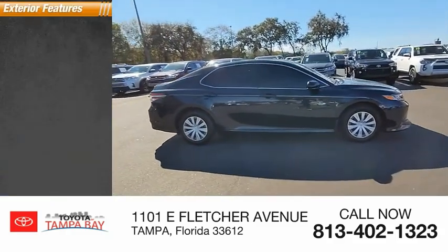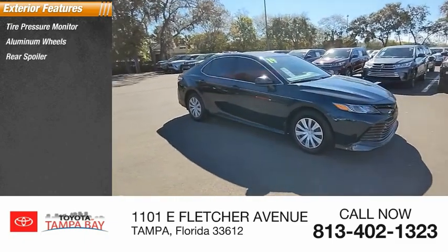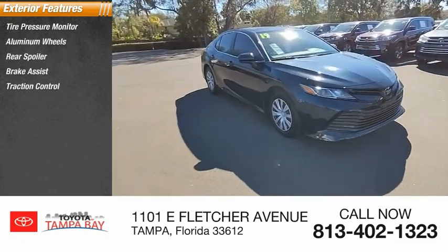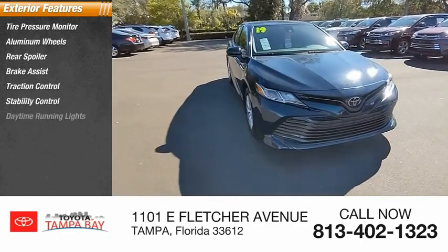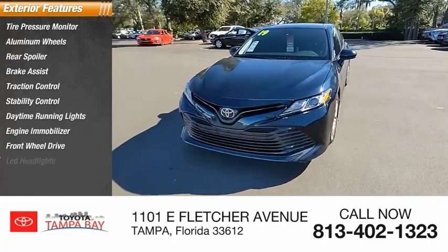Here are some of this vehicle's great options: tire pressure monitor, aluminum wheels, rear spoiler, brake assist, traction control, stability control, daytime running lights, engine immobilizer, FWD, and LED headlights.